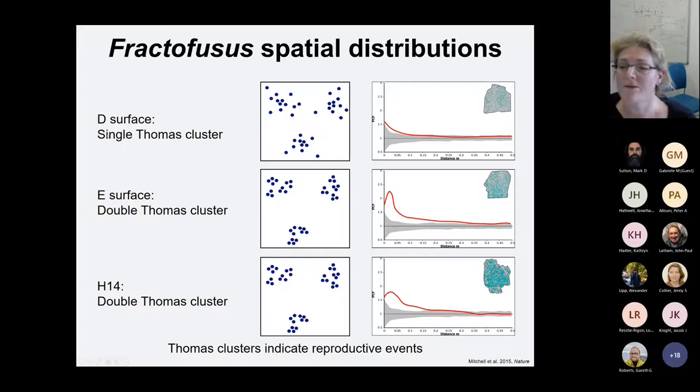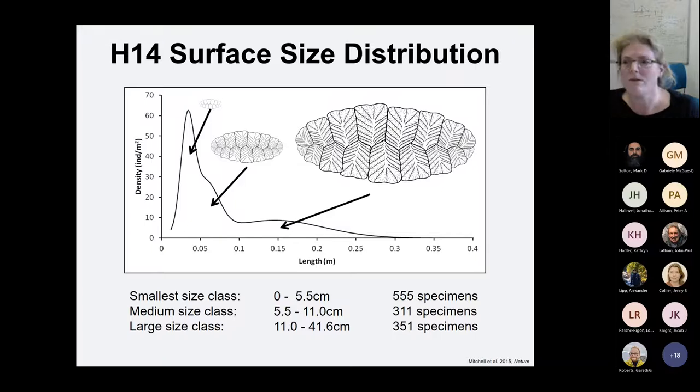On the D surface, a single Thomas cluster model best fits the data — a single reproductive event. On the E surface, we have double Thomas cluster models, with a peak of aggregation here and another one here. The same is true on H14. We know that Thomas clusters indicate reproductive events, so this suggests we've got multiple reproduction events happening on these surfaces. To test this, we can look at the different sizes. We'd expect the small ones to cluster around the medium ones, and the medium ones around the largest ones, and different spatial distributions depending on whether they're the result of reproduction or colonization from elsewhere.